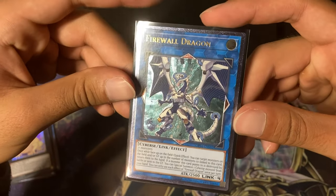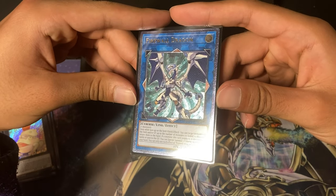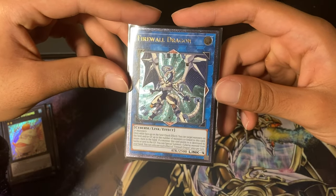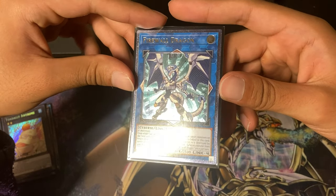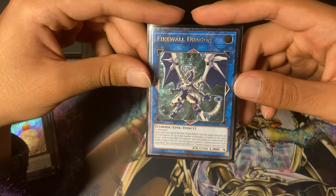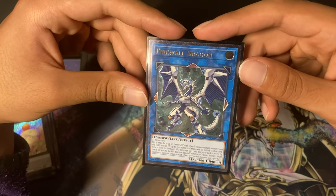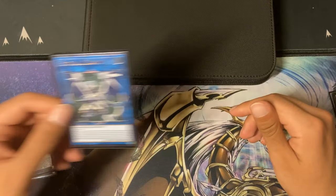Another modern pickup — this is Firewall Dragon. It has fallen out considerably since it was first printed in OTS. It got the Quarter Century Secret Rare printing in the tin promos, and with that printing there wasn't a whole lot of value left in the OTS Firewall, especially given how cheap the tin printing is. This is less than a $10 card, but the foiling looks incredible. I'm a big fan of Firewall even though I have no personal attachment to it — I just think the artwork looks cool. It's a protagonist card. And you'll see I'm trying to complete a playset — this is the second one I have.